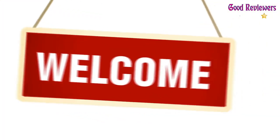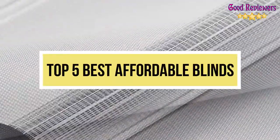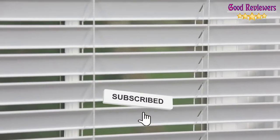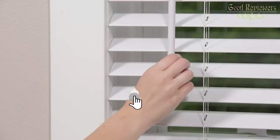Hello viewers, welcome to another great video for the top 5 best affordable blinds right now. Subscribe to the channel if you're new and turn on notifications so that you never miss a new video.